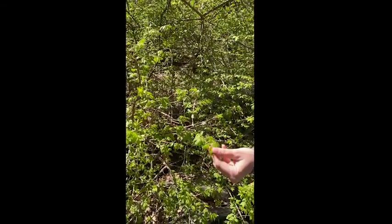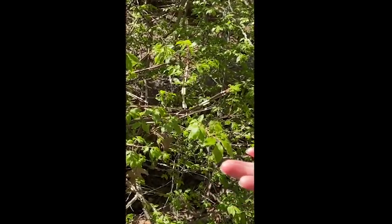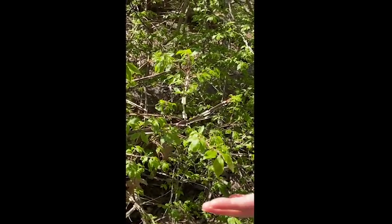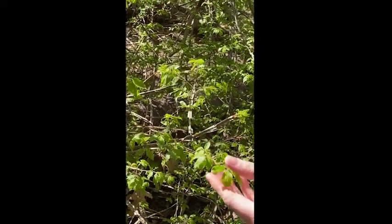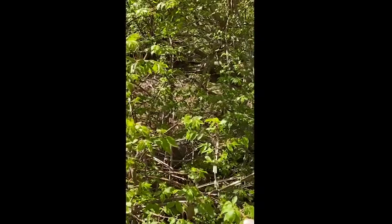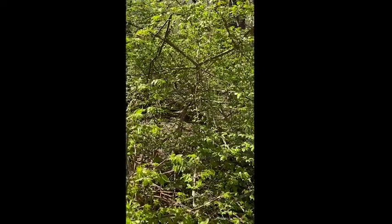It has leaves that turn a very beautiful red color in the fall and winter, but it is extremely invasive, as it has beautiful red berries that birds eat and then drop all over our conservation lands and places we don't want it.